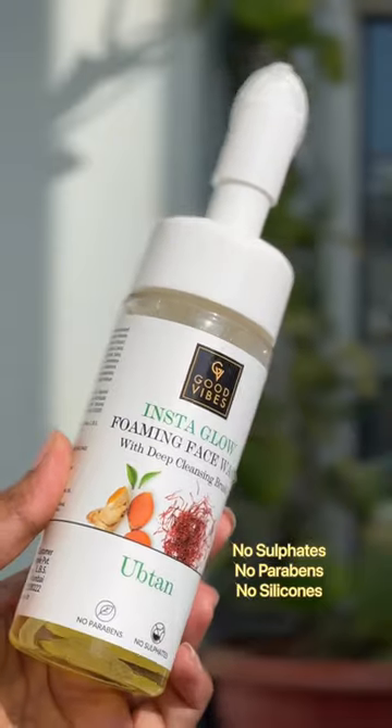Oops! Oops! I made a mess. But Good Vibes' Insta Glow Ubtan face wash made it easy for me.